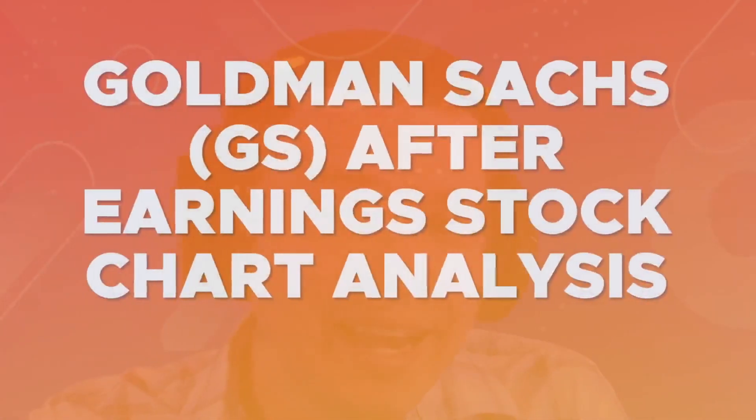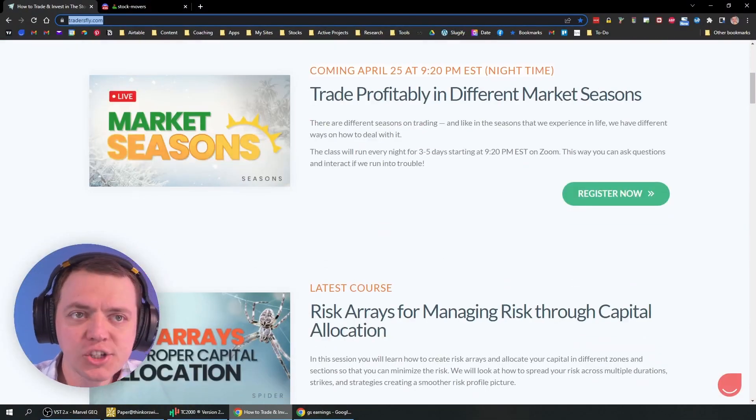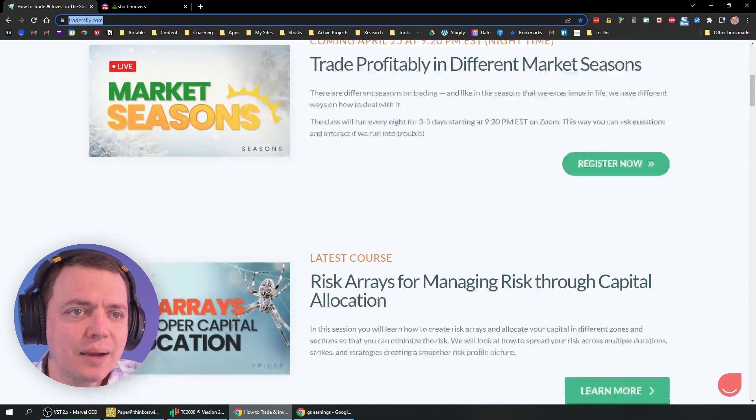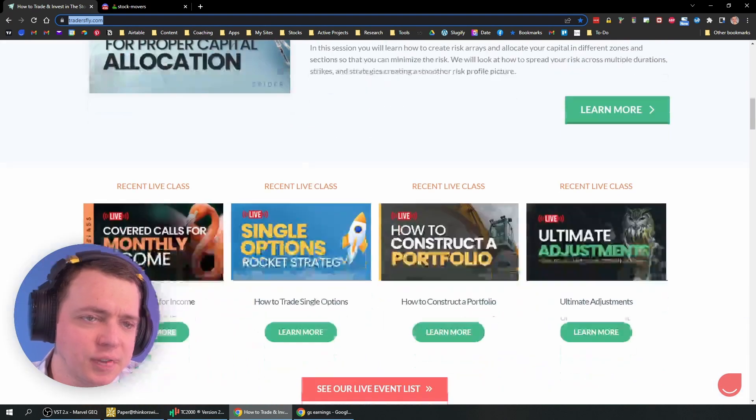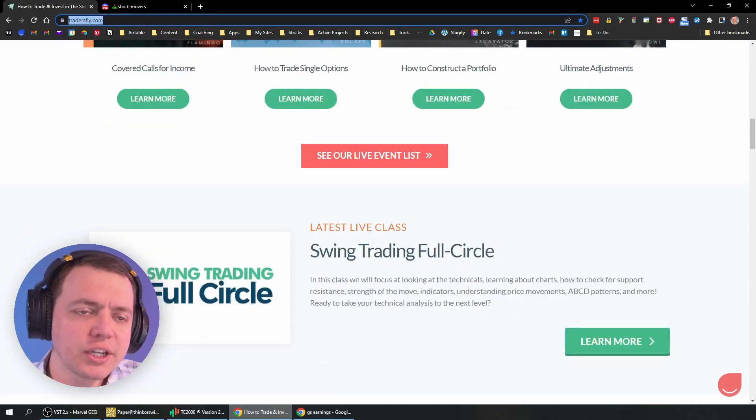All right, so thanks for joining me today. What we're going to do is take a look at Goldman Sachs here — it just recently reported earnings, so we're going to evaluate this stock briefly. If you want to check out some of the classes we have upcoming, check out tradersfly.com. We've got market seasons based on options, risk array that we just had, and a bunch of other great classes.